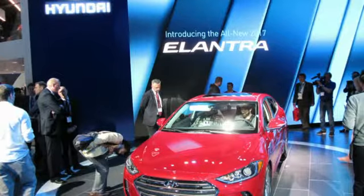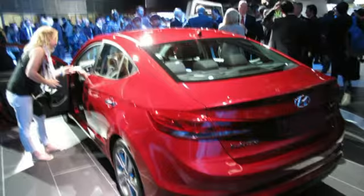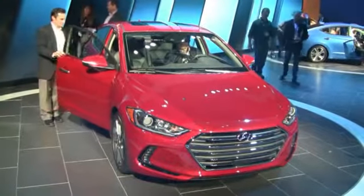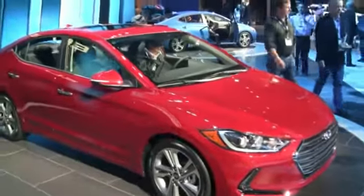We were here about five years ago to launch the last generation, the fifth generation Elantra. This is the sixth generation 2017 Elantra, which will go on sale in early calendar year 2016. All new from the ground up, it's a little bit longer, a little bit wider, with all new powertrains — a fuel efficient 2-liter Atkinson cycle engine, and also available later in spring 2016, a 1.4 turbocharged GDI powering our eco model, estimated to get about 35 mpg combined, which is unsurpassed in the segment.